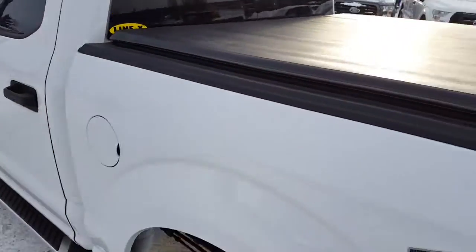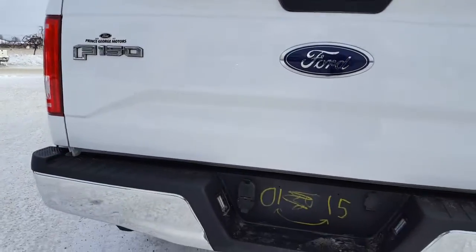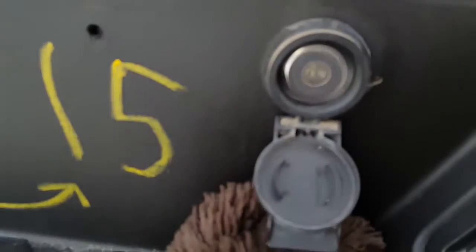Coming down the side of this truck, you've got the soft tonneau cover on this rig. As you come around back, just below your chrome bumper is your trailer hitch, and of course you have your four and seven-point plug for that, as well as the lock for your spare tire.